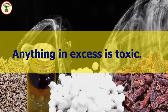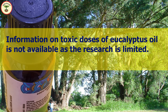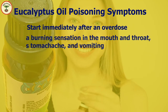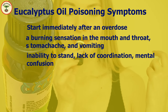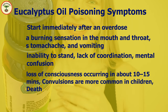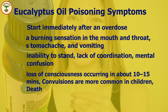Anything in excess is toxic. If eucalyptus oil is consumed above a particular safe limit it can be toxic too, though I couldn't find very accurate information about the exact toxic dose. The toxic symptoms of eucalyptus oil start quickly after overdose — beginning with a burning sensation in the mouth and throat, stomach ache, and vomiting. When the brain and nervous system are affected, it causes the inability to stand and lack of coordination, so the person may appear drunk and disoriented. This is followed by loss of consciousness occurring in about 10 to 15 minutes. Convulsions are more common in children. Death usually happens after a dose of 30 ml, but it can also occur at much lower doses.